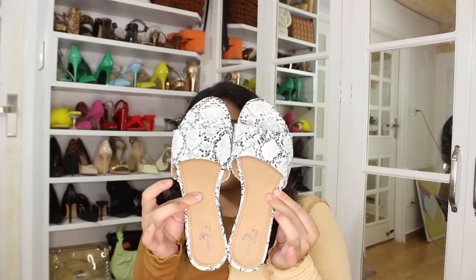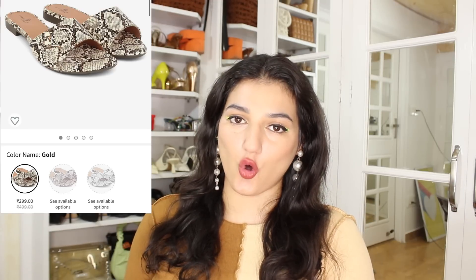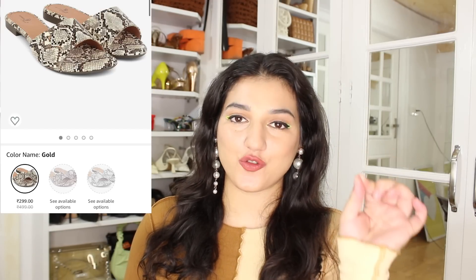Now let's get into the video. Let's start with the first pair of flats. As I saw them, I was like, they are so me. How stunning are they? They are one of those simple, simple sliders. This is the cheapest item in this haul — their price is only ₹299. Their price was so good, I was like, let me just pick them up. Because if they last even one season, that is good enough for me. For ₹299, this is not at all a bad find.